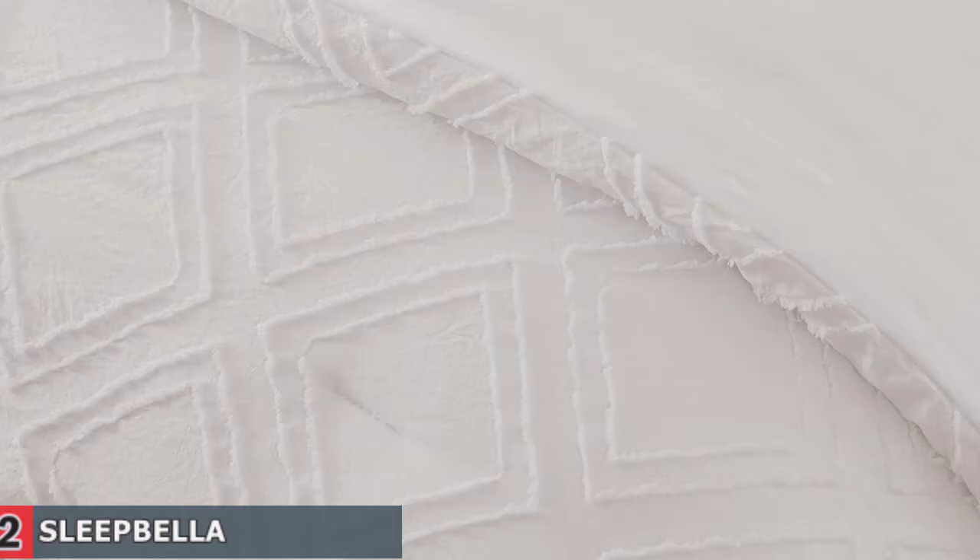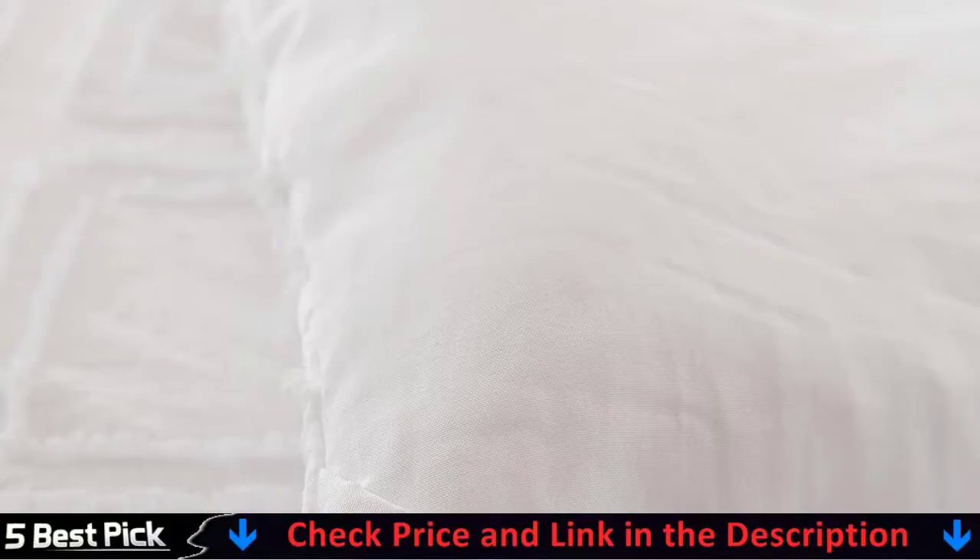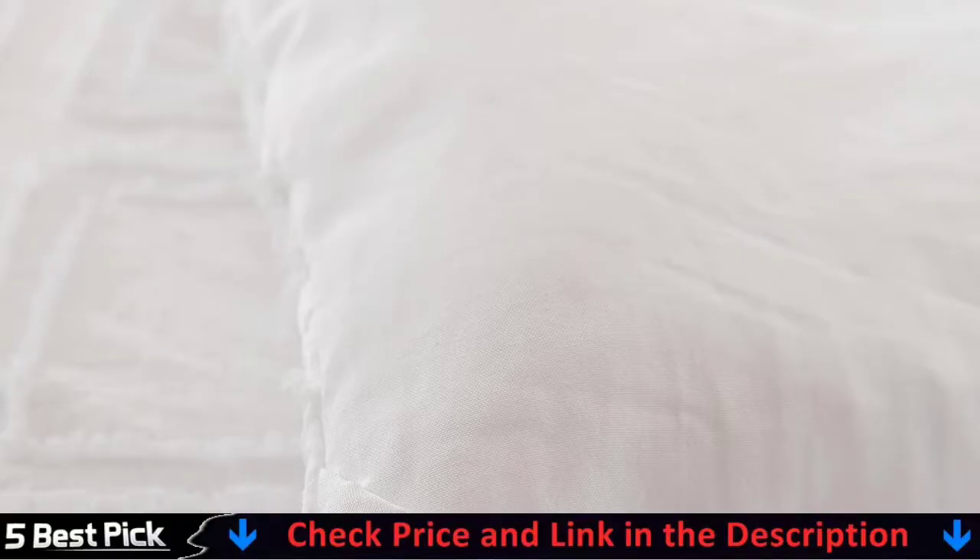It brings a unique and luxury atmosphere to your bedroom. There are hidden neat stitches that keep the filling from shifting or clumping after washing. Four corner tabs at each side secure the comforter in the right place easily, or you can use the comforter solely as you like.